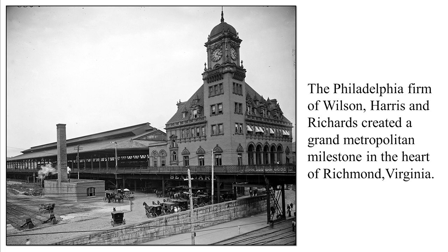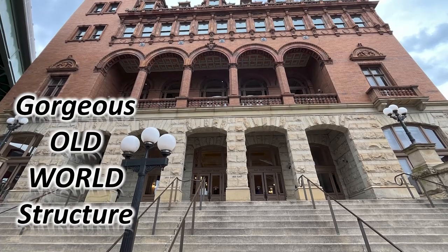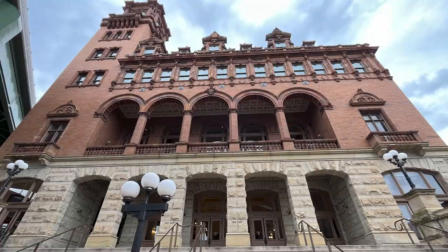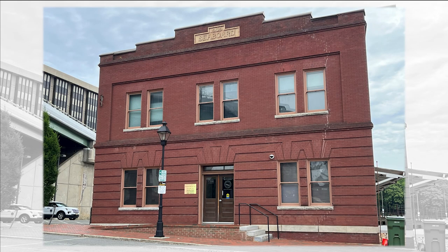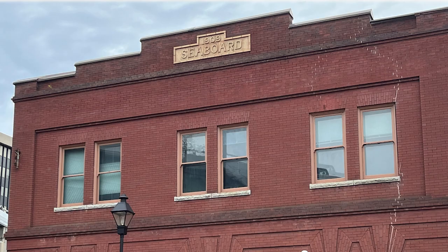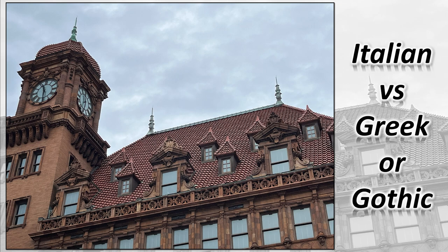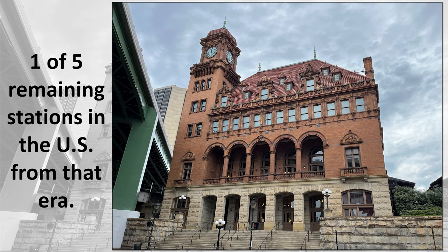The Philadelphia firm of Wilson Harrison Richards created a grand metropolitan milestone in the heart of Richmond, Virginia. The original train station was operated by the Seaboard Railway. You will find this structure in the parking lot area. The Main Street Station is considered Second Renaissance Revival style or Neo-Renaissance Revival style. It's neither Greek nor Gothic, trending towards Italian style. This is one of five remaining stations in the United States from that era.